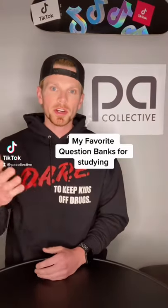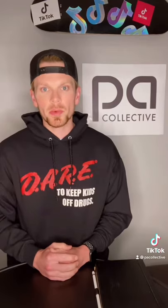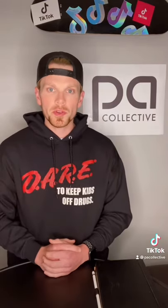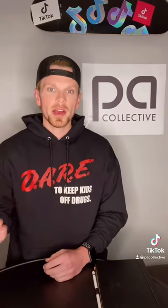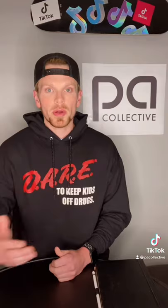Prepping for the PANCE, Part 3. I'm going to share my go-to resources for question banks. The top two resources I use for practice questions are Roche Review and Smarty Pants. Both of these are excellent resources for studying during your clinical year for your EOR exams and also prepping for the boards.